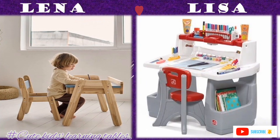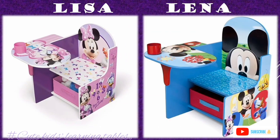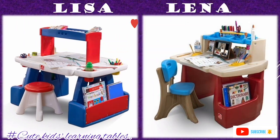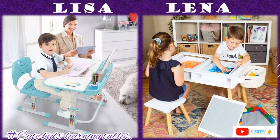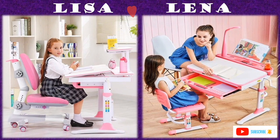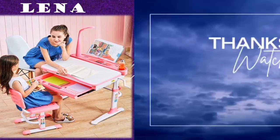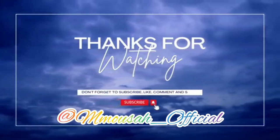For my existing subscribers, thanks for your support. Don't forget to leave your choice in the comment section — who do you choose between Lisa and Lina in today's edition? You can share the video as well. Let's meet in another video, bye bye for now!